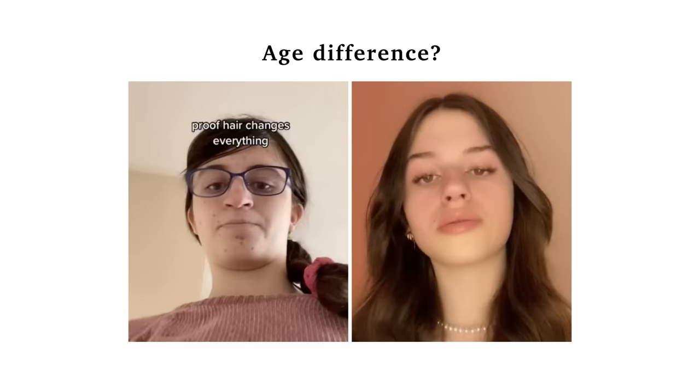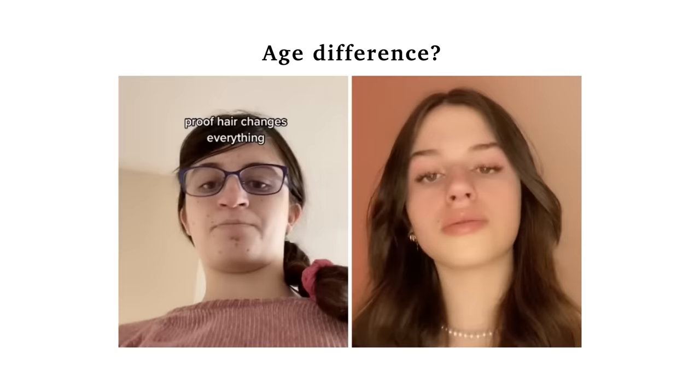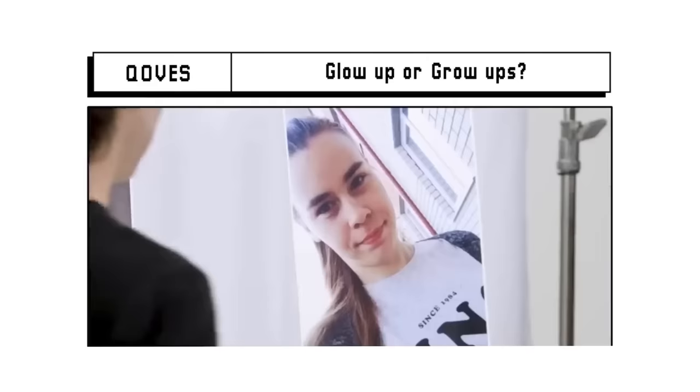The first thing we should always consider when analysing a glow up — to see if it's actually doable in your case and if you can follow that advice — is the age difference between the before and after pictures. I could say I had a glow up from age 2 to 10, but that's not really a glow up, it's just growing up. The majority of viral before and after transformations on TikTok, Reddit, and anywhere else online are just really grow ups.